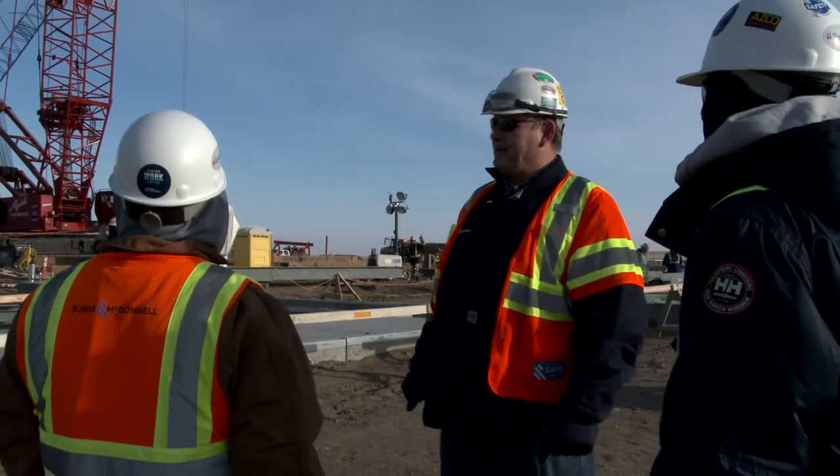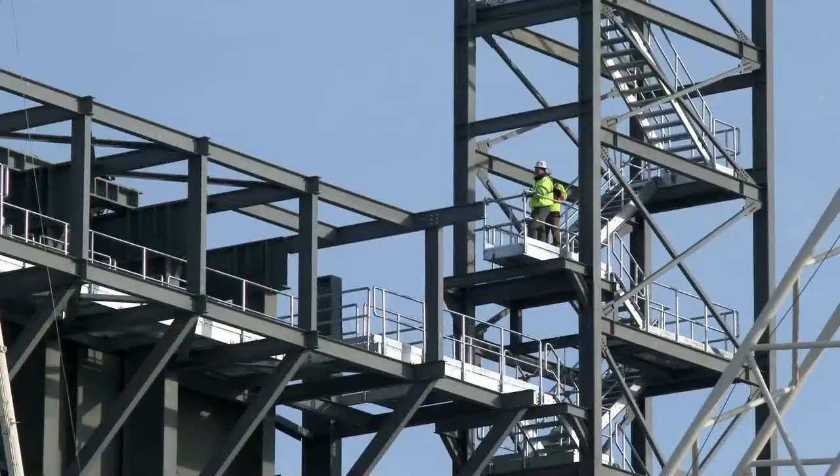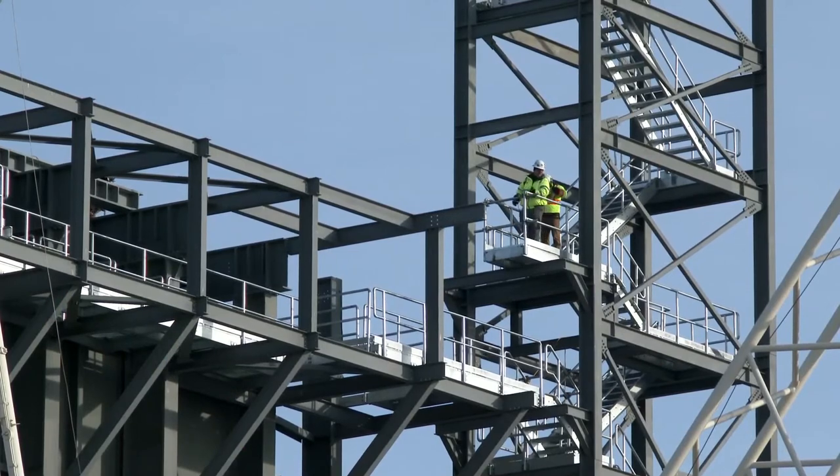Dewey Cook is the senior site manager for Burns & McDonnell, the main contractor for the project, and explains how the facility will work once completed. There's a gas turbine and a gas generator, fed by a gas supply coming off-site. Once that starts spinning up, it produces about 200 megawatts of energy, which hits the grid for SAS Power.